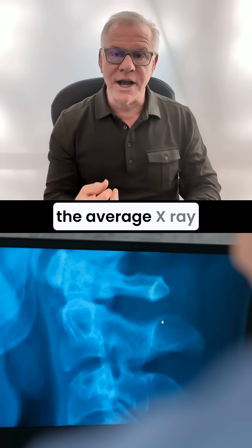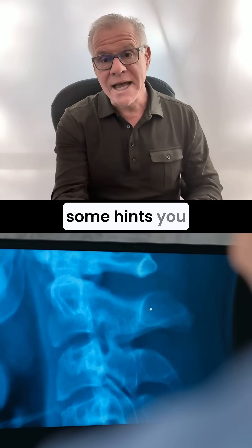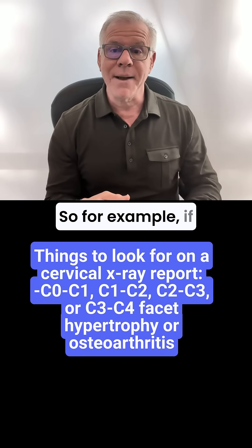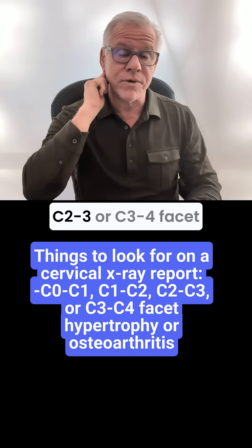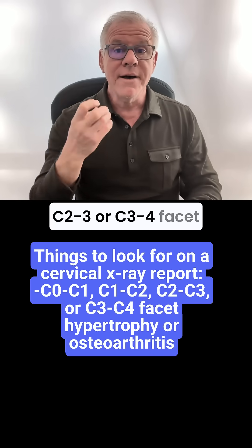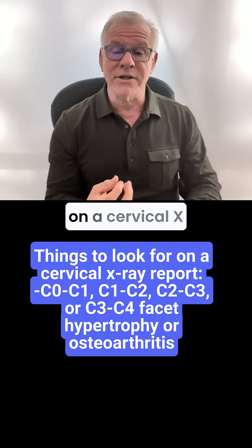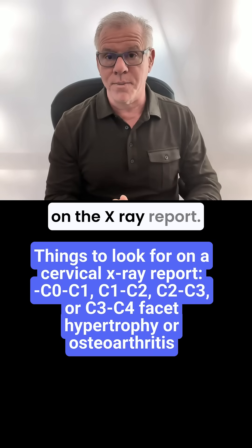Regrettably, the average x-ray is not going to be able to show that, but there are some hints you can get from maybe a cervical x-ray report. For example, if you've got arthritis in the C2-3 or C3-4 facet joints, or C0-C1 or C1-2, sometimes they can see that on a cervical x-ray, and that might be called facet hypertrophy on the x-ray report.